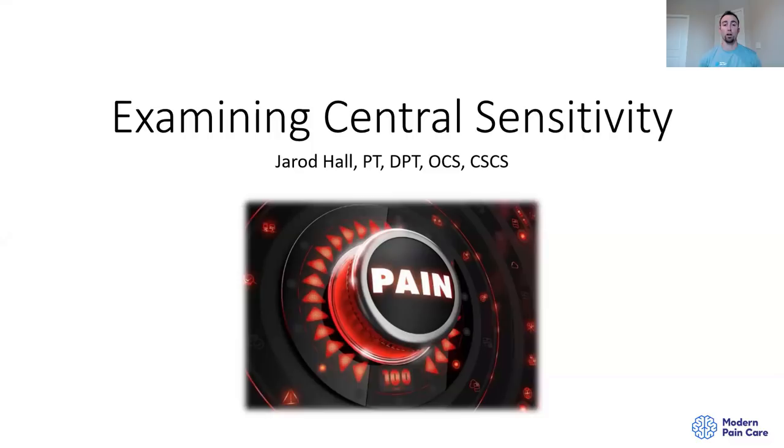What's going on guys, this is Jared Hall with Modern Pain Care. I wanted to put together a quick presentation that looks at some of the literature on what central sensitization is. There's been a lot of discussion going on lately and seems to be a lot of confusion. I myself was pretty confused about this, which caused me to dive into the literature and figure out what it actually says. Hopefully with this presentation we can get a little bit of clarity and refine our thinking.